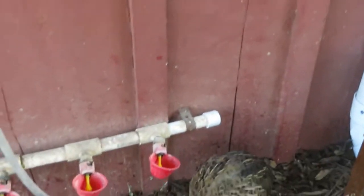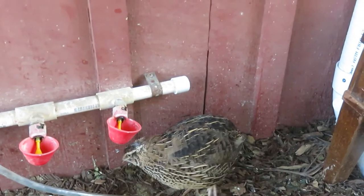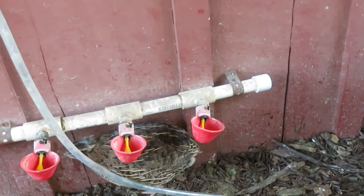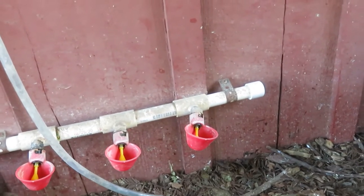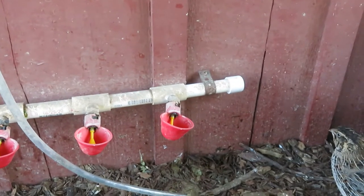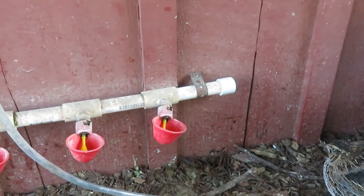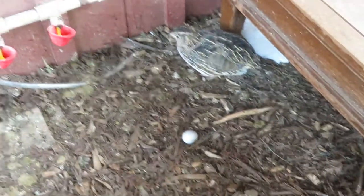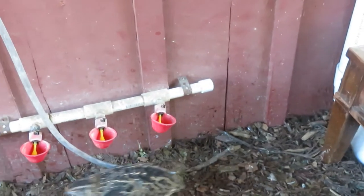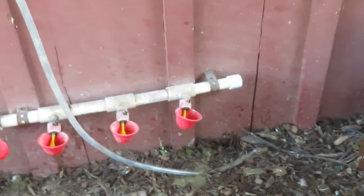I have this set up as the drinking setup. It is tall enough that they can walk under it — that way they're not walking on top and messing in the cups, but it's also low enough that they can reach. As this is a deep litter system, the floor is going to change height. So if it's too low, I put bricks there and they can stand on the bricks and get to it. It's perfectly fine.